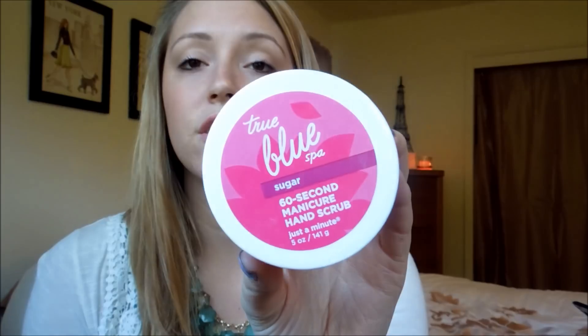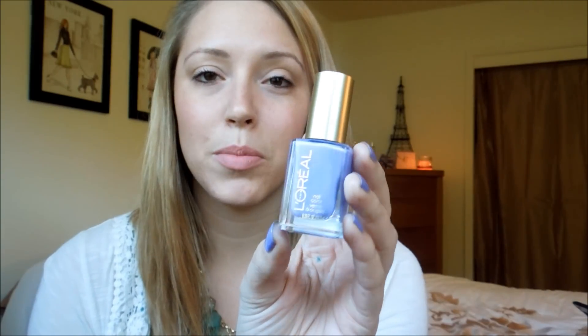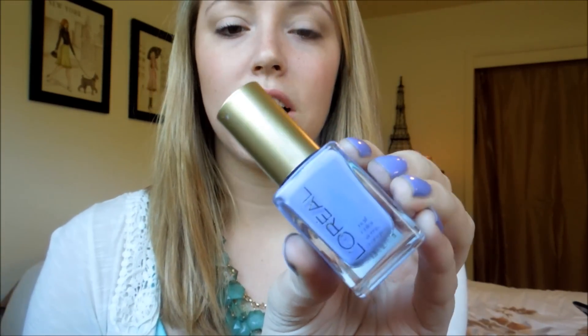Moving on to nails — I have shown this in one of my videos before. It's the True Blue Spa 62 Second Manicure Hand Sugar Scrub from Bath and Body Works. I also keep this in the shower, and every so often I'll unscrew it while waiting for my conditioner to sit, and give myself a little 62-second manicure. My favorite nail polish in April has been the L'Oreal Royalty Reinvented in purple. It's what I have on my nails right now — a really pretty purple. I've been loving it this April.